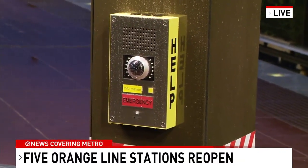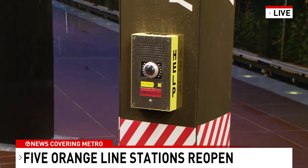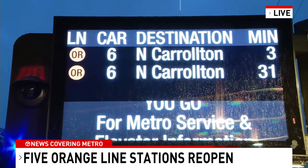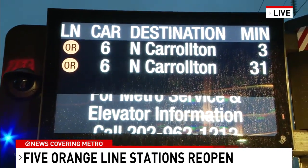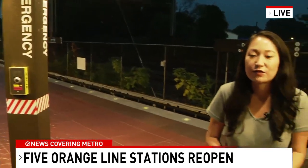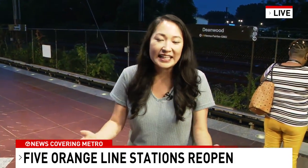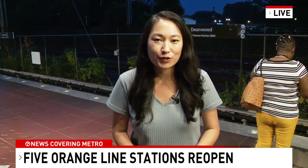Back out here live, you can see that emergency button right here toward the center of the platform, and right above it are the new screens that tell you when the next car is going to arrive. There's also a number of alerts on the bottom half of the screen — all morning I've seen things from weather alerts to elevator outages, and of course any delays people can expect when using the metro system.